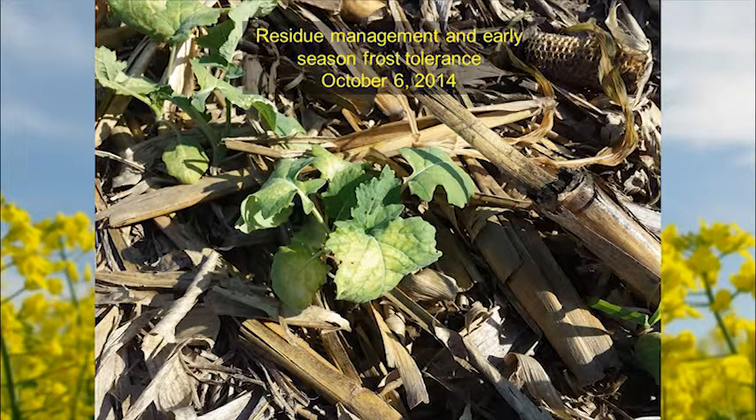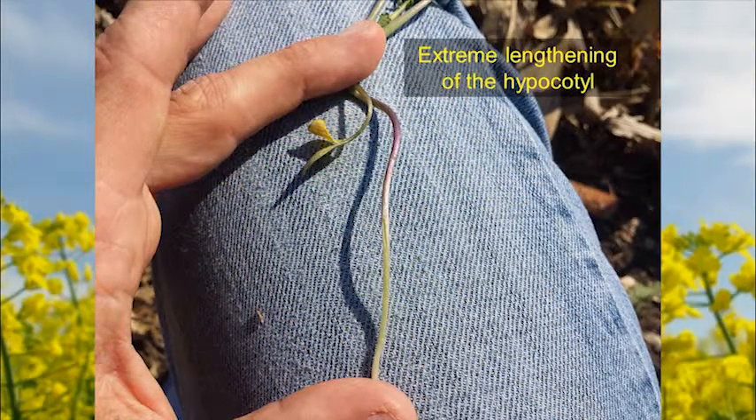Another illustration of residue management: a producer's field where he no-tilled canola into very high corn residue. He moved the residue but it blew back the same day. The plants snaked through the residue, and where that little plant finally finds light is where it sets the crown. When that happens we see extreme elongation of the hypocotyl — this is where the crown is, this is where the soil surface was. This plant snaked through four inches or more of residue, and this is an instant recipe for winter kill when that crown is elevated so high above the soil surface.